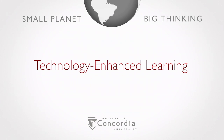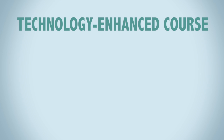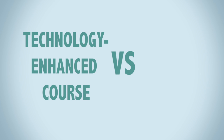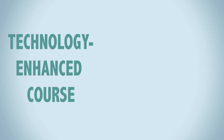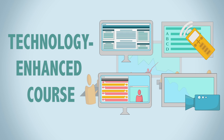Technology-enhanced learning: a technology-enhanced course refers to a face-to-face course supported by one or more technologies in or out of the classroom for the purpose of enhancing or facilitating the learning experience. Though some use the terms technology-enhanced and blended interchangeably, we make a distinction. A blended course is characterized by a reduction in face-to-face class time, whereas a technology-enhanced course follows the usual face-to-face class schedule but takes advantage of opportunities to use technology in and outside of class as appropriate.